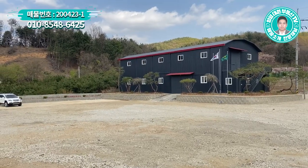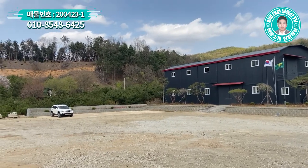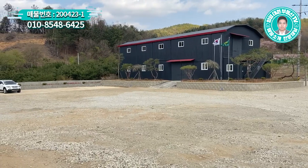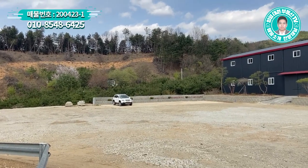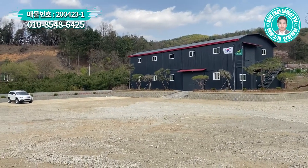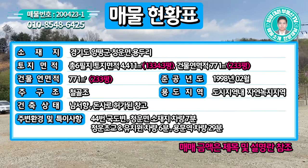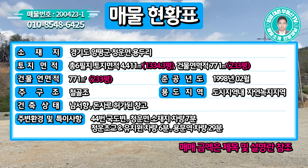안녕하십니까, 대원부동산 김대원 소장입니다. 오늘은 좀 특이한 매물을 가지고 나왔는데요. 맨날 전원주택이나 전원주택 부지만 소개해드렸는데, 오늘은 넓은 토지에 창고 건물이 있는 매물을 가지고 나왔습니다. 경기도 양평군 청운면 용두리에 소재하고 있고, 토지 면적은 총 6필지로 약 1334.3평입니다. 건물 연면적은 233평입니다.